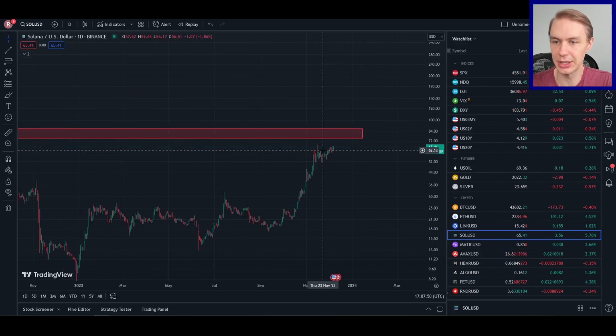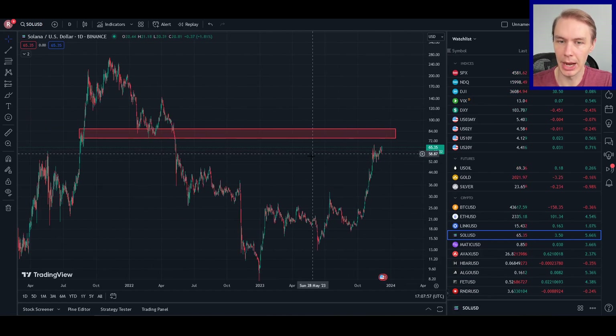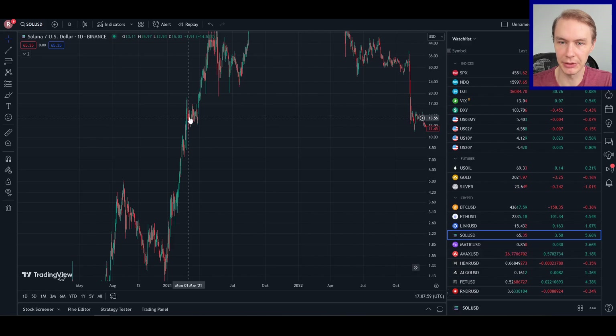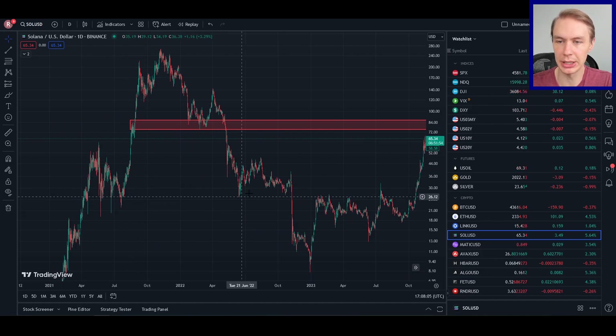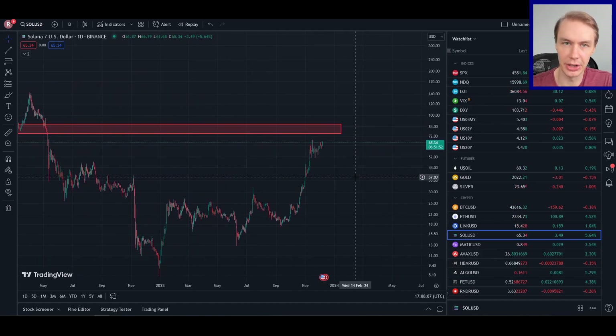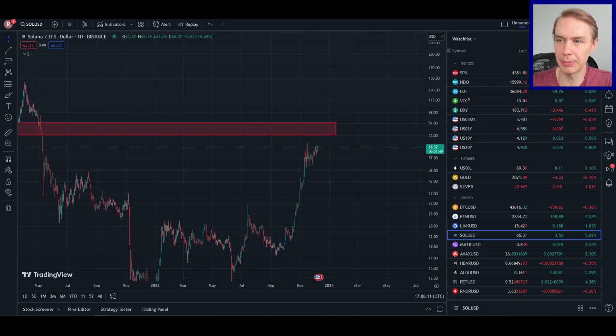I wouldn't consider the current pullback to be a proper correction or consolidation — this is more of just a bull flag on a bigger macro move, and you see that pattern happening at several points on the chart. Something more like a longer consolidation or correction is what I'd expect before an eventual continuation. So that's kind of my current outlook based on this data.